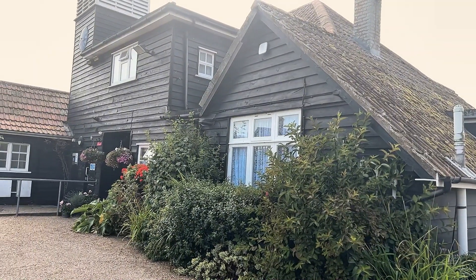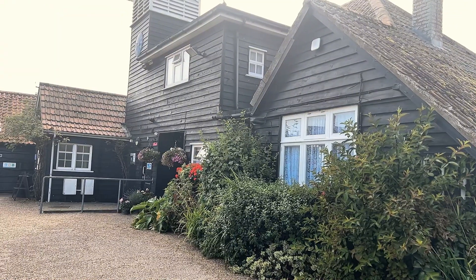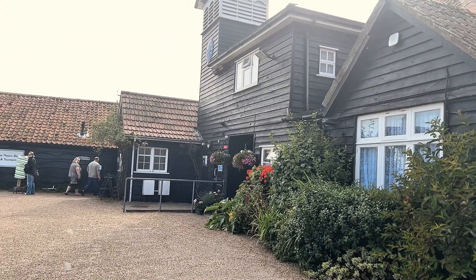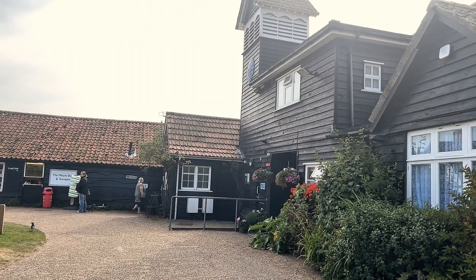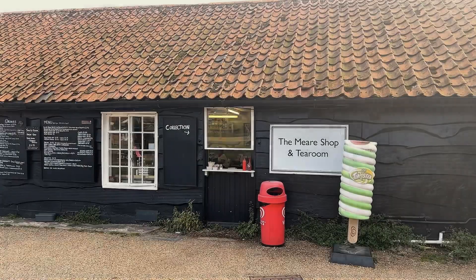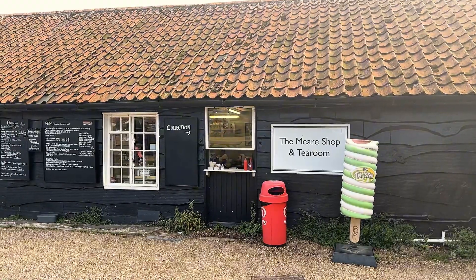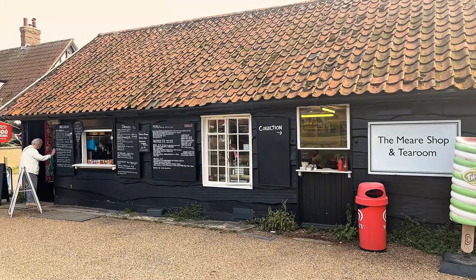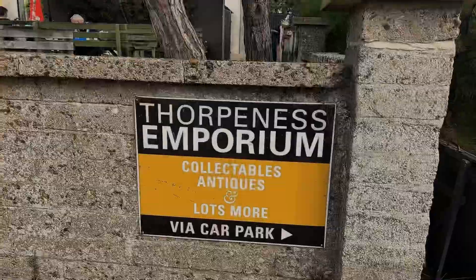On to scones and jam and cream, because here we have the tea room coming up on the left. Now, Thorpe Ness is quite an interesting place because it was apparently originally designed as a holiday village. Lots and lots of people live there now, so it's not actually a holiday village, but it's definitely got a holiday vibe around it — obviously, because there's a large ice cream there and a Walls bin. So that's the tea rooms.